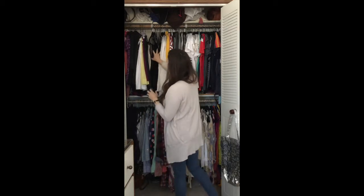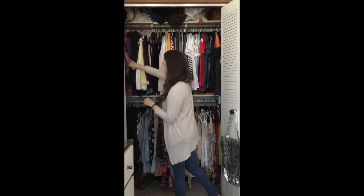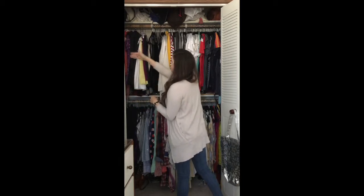And then I have a few pairs of nicer dress pants, and then skirts all here, winter stuff in the back over here on the bottom, and then blazers in the back over here.